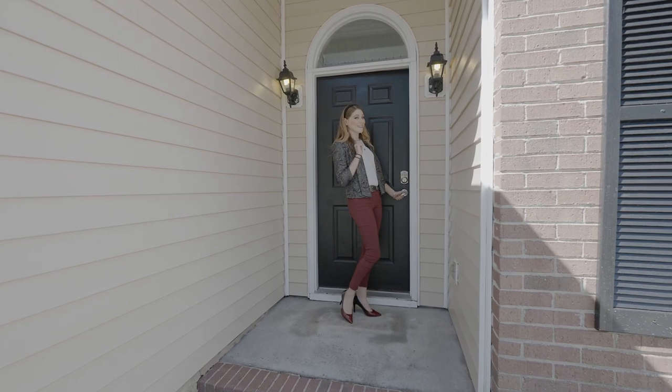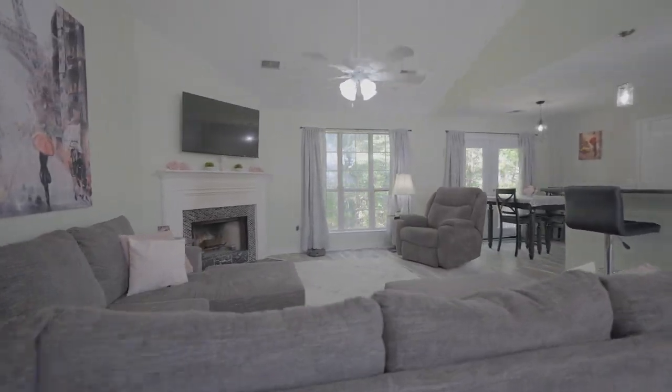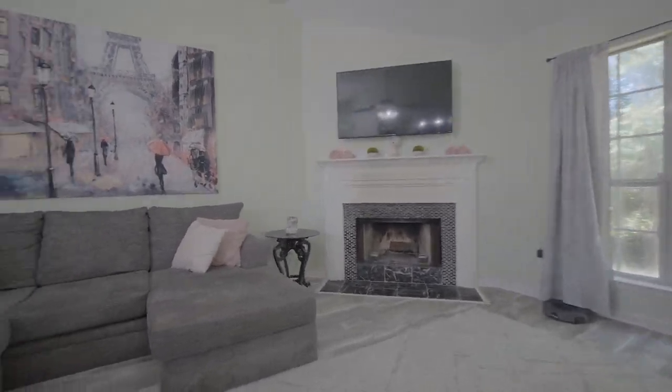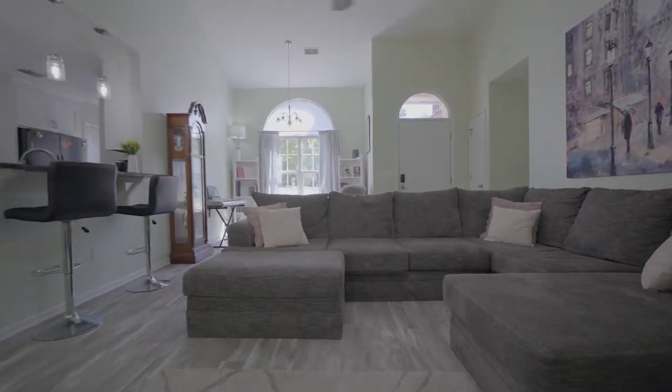Now that we see what this house has to offer on the outside, let's take a look inside. Upon entering the great room, you'll be welcomed by a spacious open floor plan, beautiful laminate hardwood floors, an abundance of natural light, tall ceilings, and a cozy wood-burning fireplace.